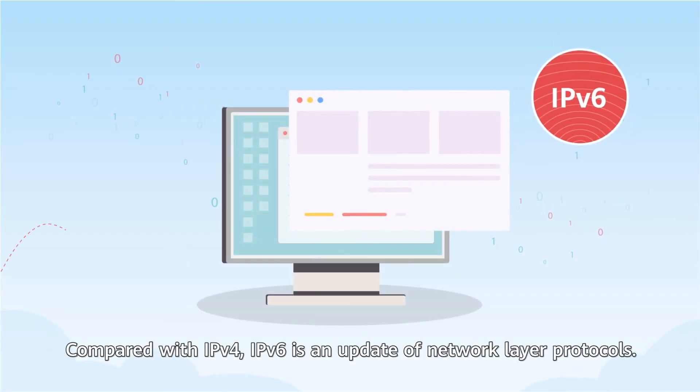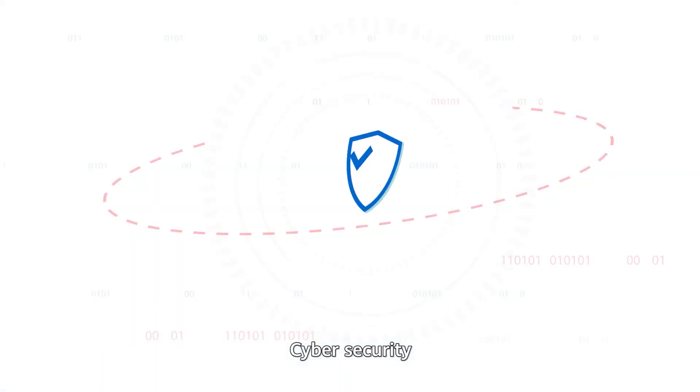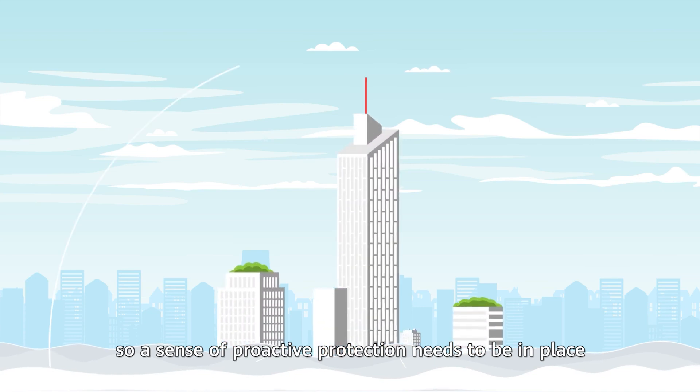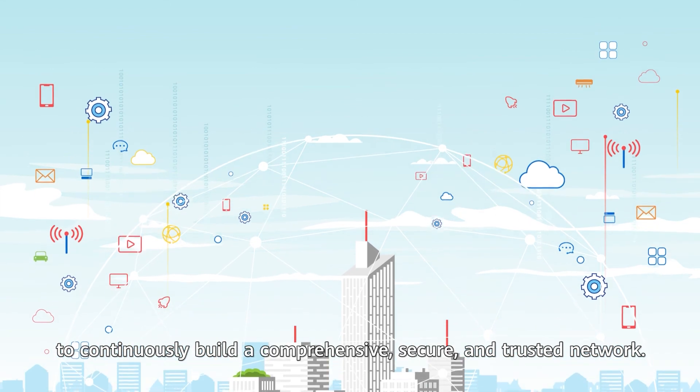Compared with IPv4, IPv6 is an update of network layer protocols. Cybersecurity requires comprehensive protection, so a sense of proactive protection needs to be in place to continuously build a comprehensive, secure, and trusted network.